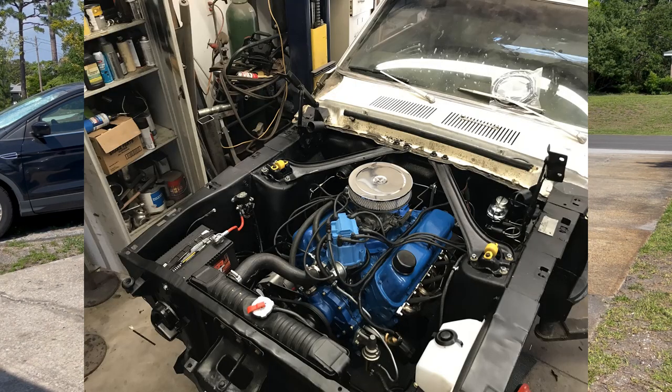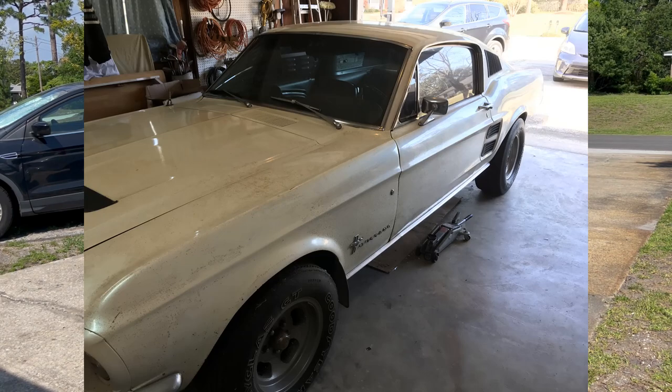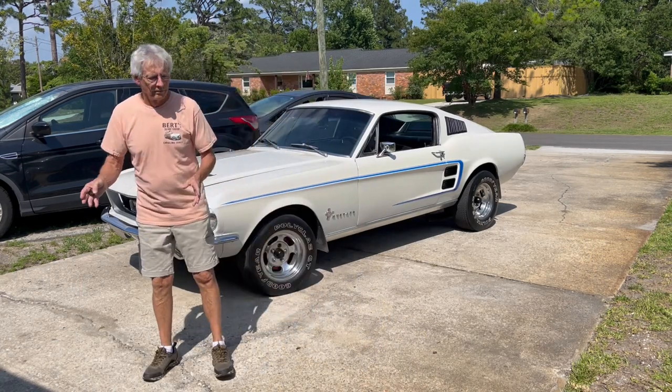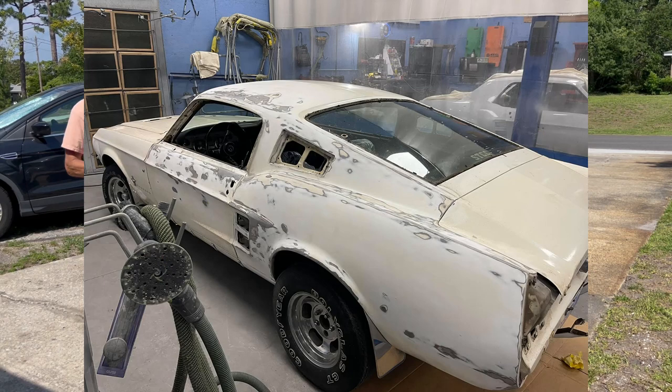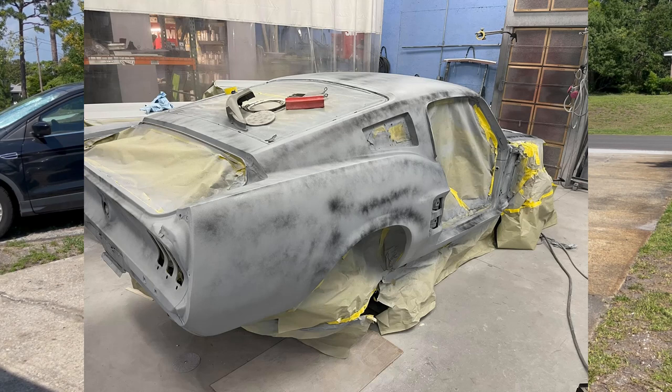When I got it back from Jim, I sent it to Chris Hobbs and he painted it. He stripped it down all the way to bare metal. I've got some great pictures that I'll put up so you can see the progress. He had it for about a month and a half.